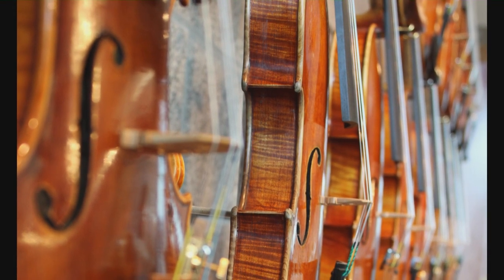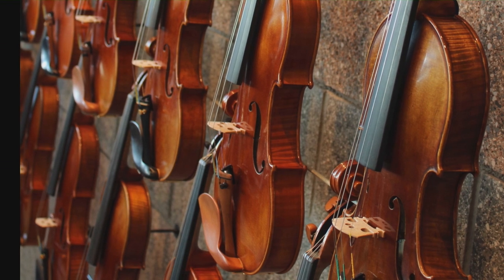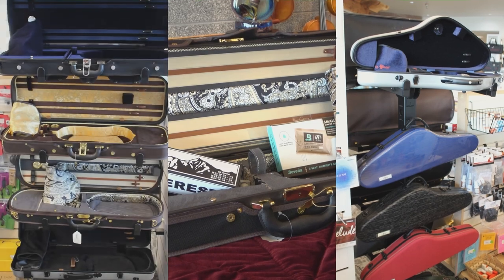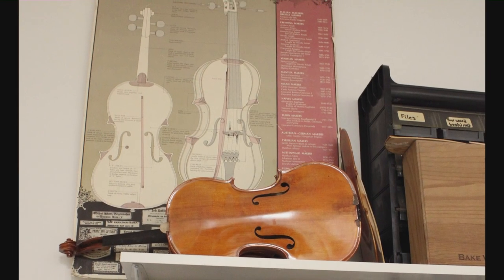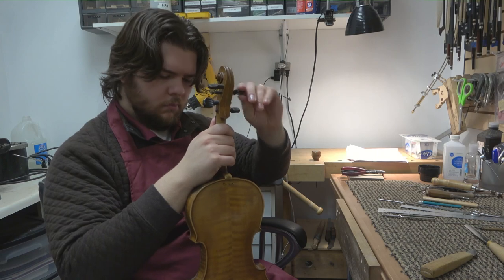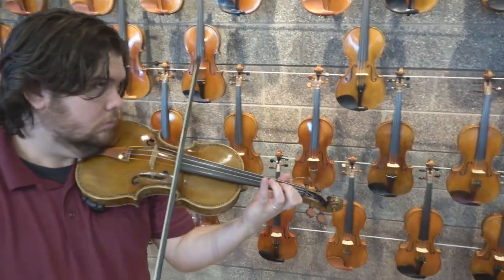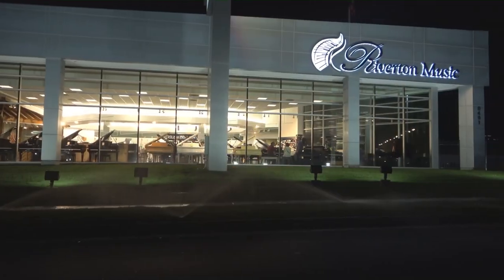Shopping for a violin isn't like selecting a car, computer, cell phone, or couch. Brand names mean very little, and it can be very hard to discern the subtle differences between instruments. Let us help you find the violin that will make your heart sing. We can also help you find the perfect bow, case, and strings to accentuate your personal playing style. Don't forget to ask us about our instrument protection plan — our aftermarket insurance covers your investment even if it's lost or stolen, and includes a professional tune-up and cleaning once a year at no extra charge. Whatever your musical goals, our professional string team is dedicated to helping you enjoy a lifetime of music making. Stop in today and let us help you discover the perfect violin for your taste and budget.